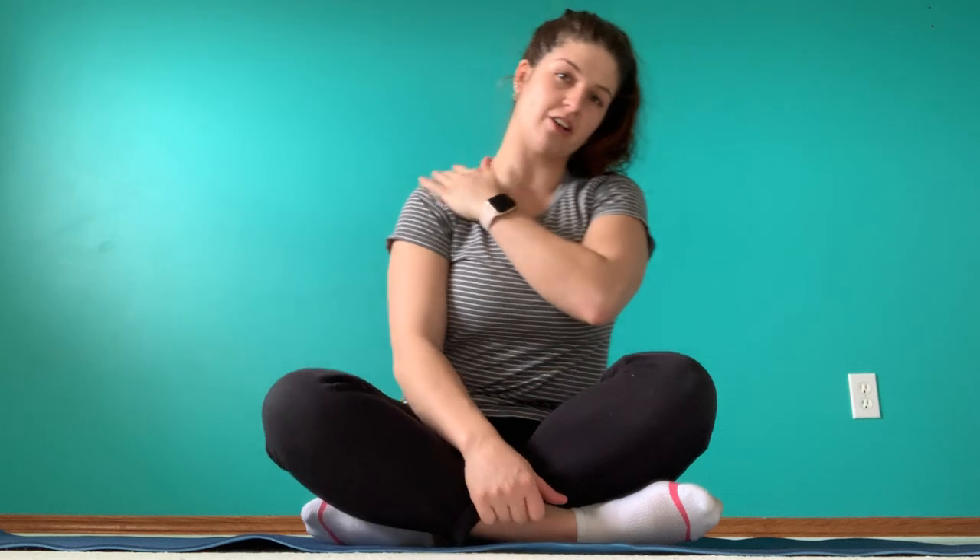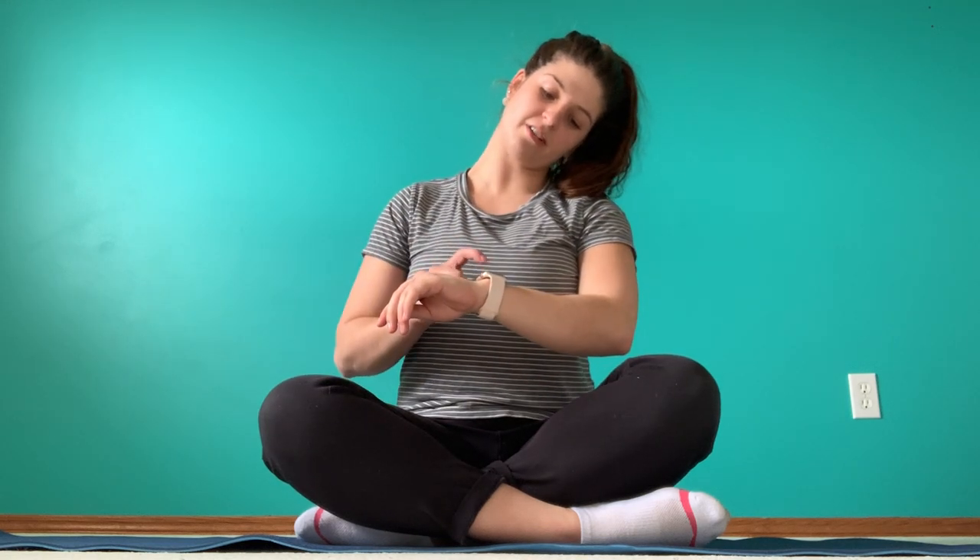So first we're going to start with a stretch for your traps — those are the muscles right here on the top of the neck and shoulder. What we're going to do is take the side that you want to stretch and put that arm behind you on the floor, or you could sit on it — whatever works better for you or feels better for the shoulder. Sit up nice and tall, pretend like someone's pulling the tip of your head up to the ceiling, and tilt your ear over to the other shoulder. Just relax and feel that stretch all the way down the trap.